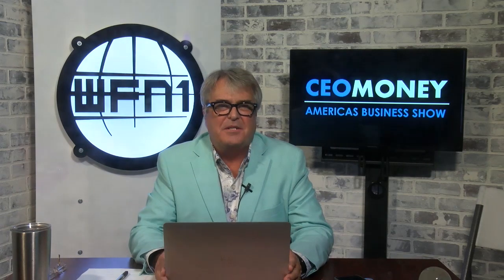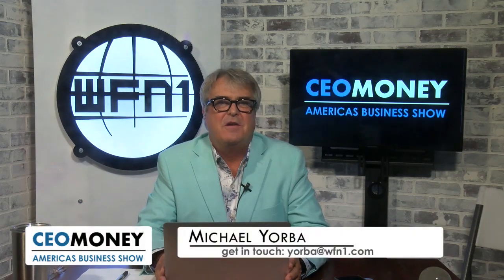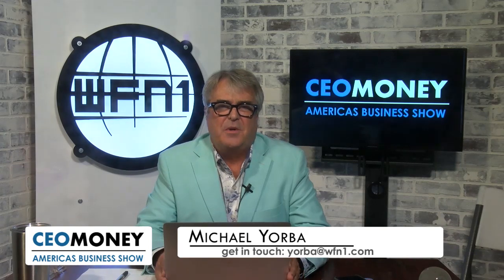Welcome to CEO Money. I'm Michael Yorba. Thanks for joining us. I've got Philip Larson, president of Axolotl Biologic. Philip, welcome to the show. Thank you for being here. Thank you for having me.